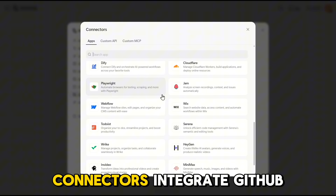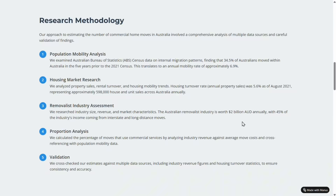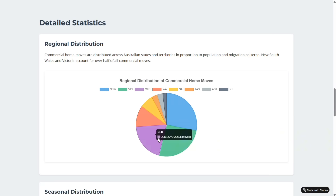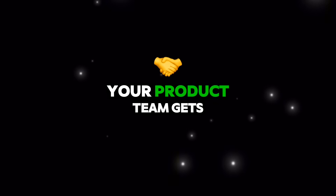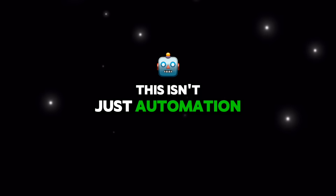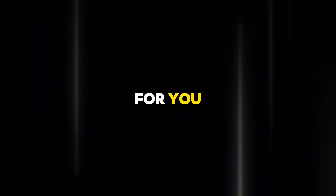For devs and product managers, connectors integrate GitHub, Linear, Sentry, and Notion. A support ticket comes in — Manus analyzes it, creates the right GitHub issue, prioritizes it in Linear, and pushes context to Notion automatically. Your developers focus on fixing the bug. Your product team gets structured feedback without touching a spreadsheet. This isn't just automation — this is AI actively managing cross-tool workflows for you.